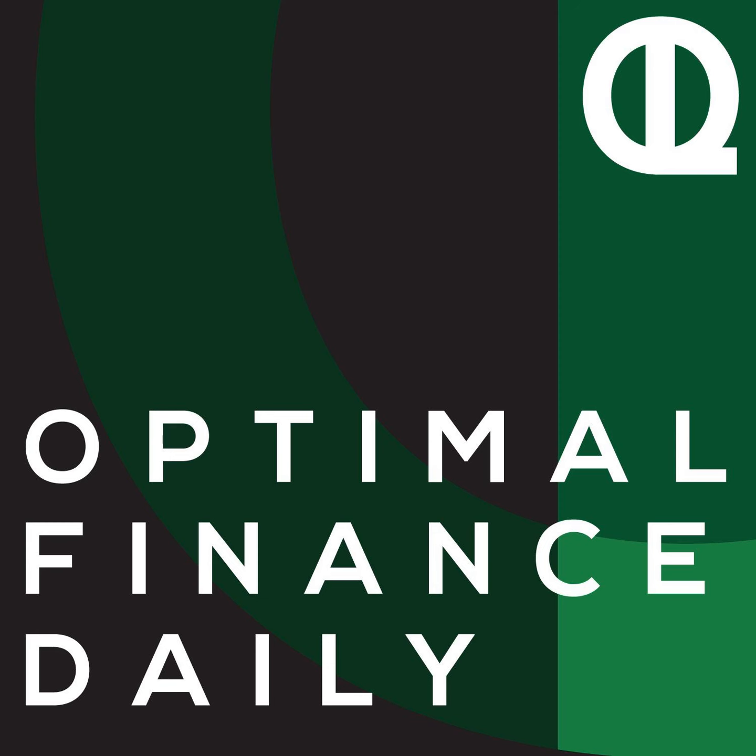This is Optimal Finance Daily, episode 1202, 'How to Strategically Use Credit Cards and The Pain of Paying, Carrying Cash,' both by Philip Dancy of dancywithmoney.com. I am Dan, and I'm here every single day reading to you from some of the best personal finance blogs on the planet. Today we've got two posts from Philip Dancy, so let's get right to them as we start optimizing your life.